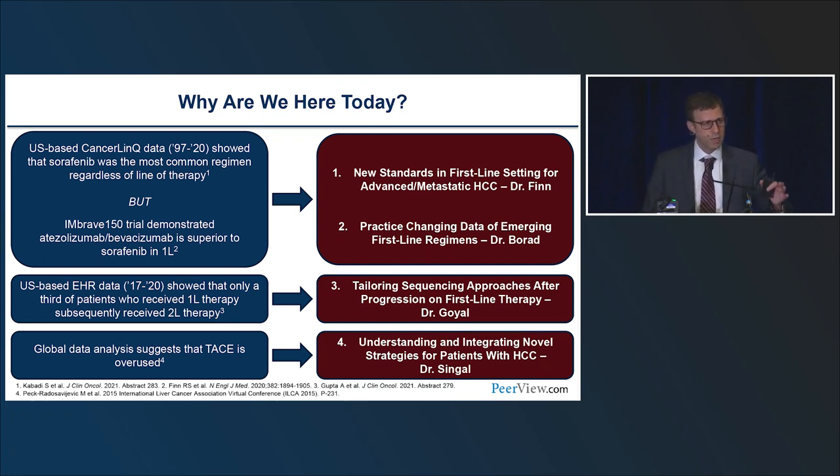The first drug approved in liver cancer was in 2008 — the multi-kinase inhibitor sorafenib. This was a big step forward in that we had a systemic treatment that could improve overall survival. The response rate with sorafenib was close to zero — single digit. It improved survival, ultimately the most important endpoint. However, quality of life issues need to be considered, as the drug has well-known toxicities: hand-foot skin syndrome, GI toxicity, fatigue, and anorexia.